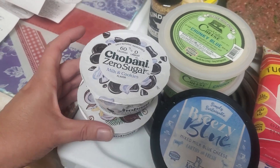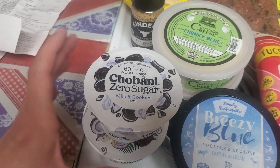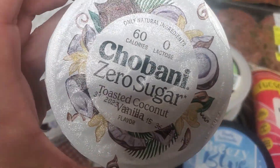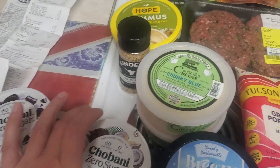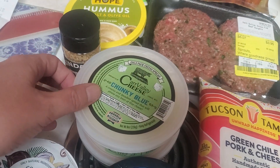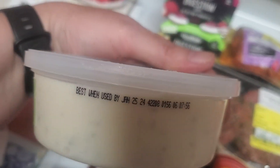I wanted to try these two different flavors of Chobani Zero Sugar. I got the Milk and Cookies and also the Toasted Coconut Vanilla. These were a good deal — they're normally $5.99 and they're on Manager Special for $1.99. And they have really good dates.